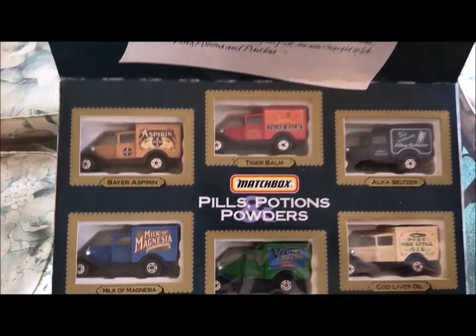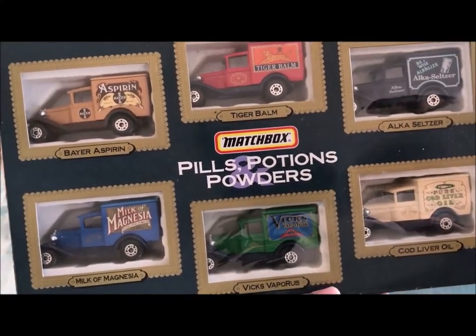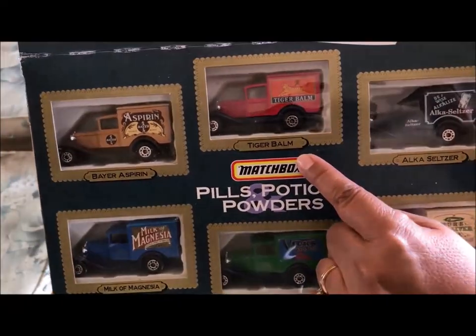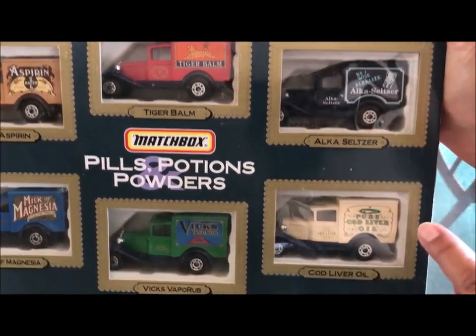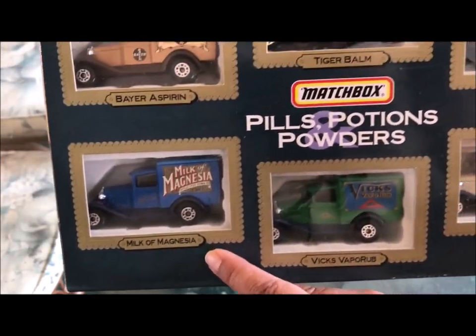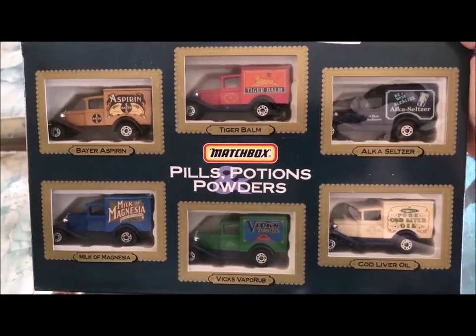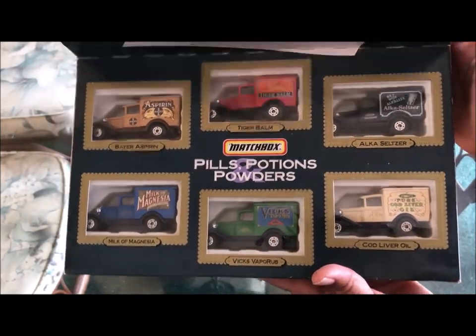I couldn't believe when we saw this — look at this! These are all brand new in the box. Here they are: this one is the Bear Aspirin, this is the Tiger Balm, here is the Alka-Seltzer. I love all of the art on the vehicles. This one is Cod Liver Oil, Vicks VapoRub, and Milk of Magnesia. When we asked the guy how much he wanted for the whole set, he said $5. So we went ahead and got it — we really love this.